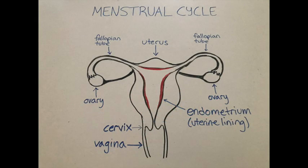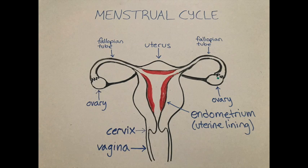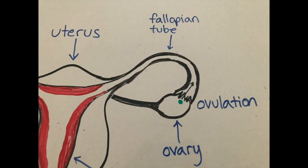Right after you finish your period, a new lining of the uterus, or endometrium, begins to grow. It becomes thicker and thicker while your body prepares to release an egg from an ovary. When your body is ready, an egg is released from an ovary into the fallopian tube. This is called ovulation.